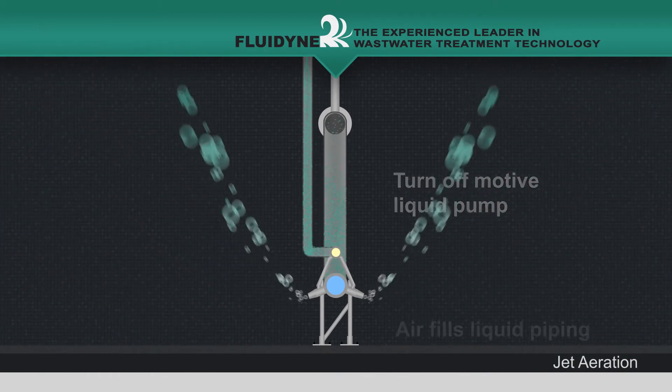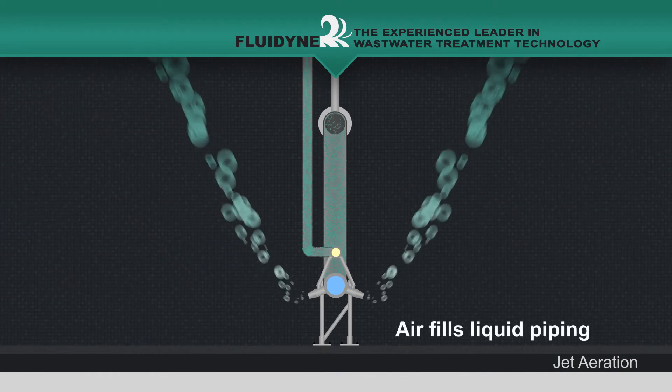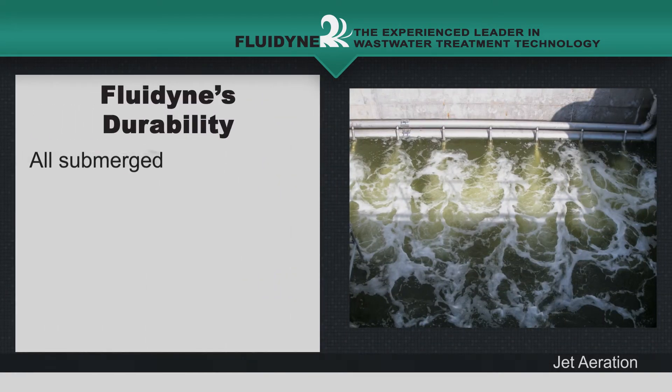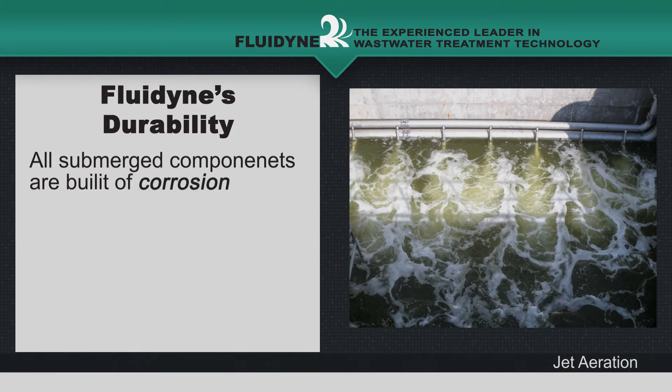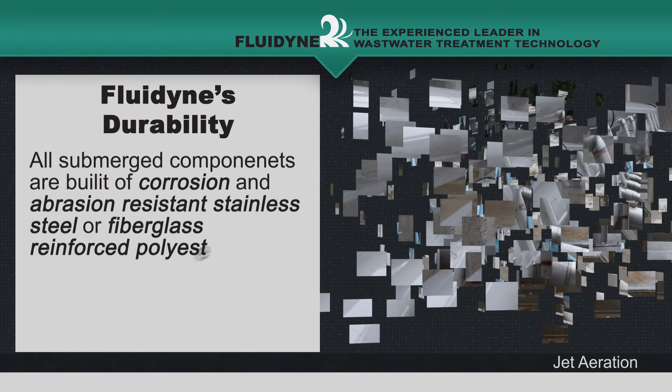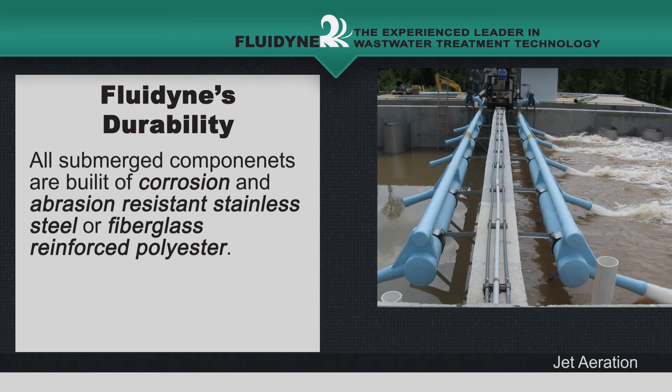The units are standard models backed by quickly available service. Submerged components of a Fluidine system — the dual nozzle assembly and manifold — are built of corrosion and abrasion-resistant stainless steel or fiberglass-reinforced polyester. All supports are fabricated out of stainless steel.